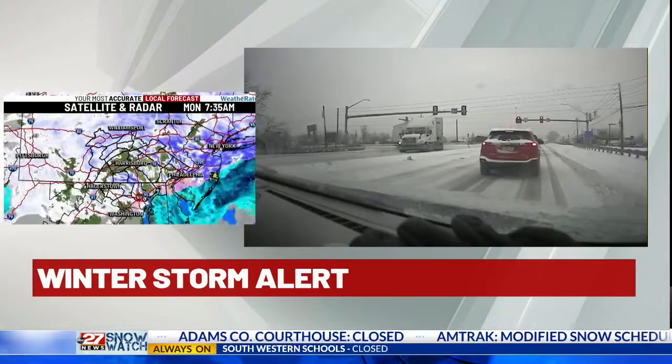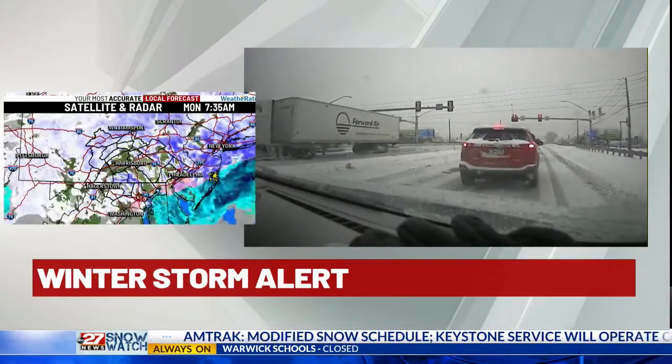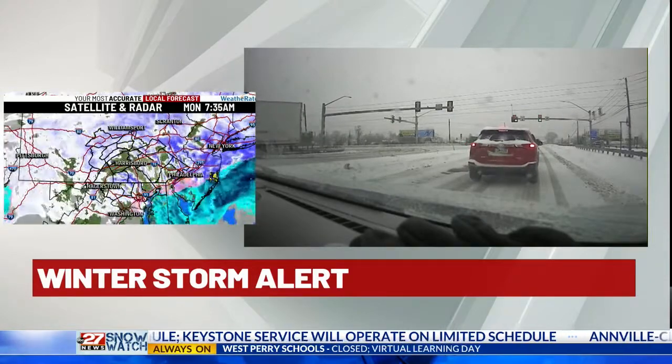We're still kind of in that transition. We're seeing some light sleet, a couple of flakes, but we're also starting to see some really heavy bands. We go closer to French Street and it's already starting to pick back up. And I'm talking about large snowflakes. Even at our station in uptown Harrisburg, it was snowing very heavily just about 15 minutes ago.